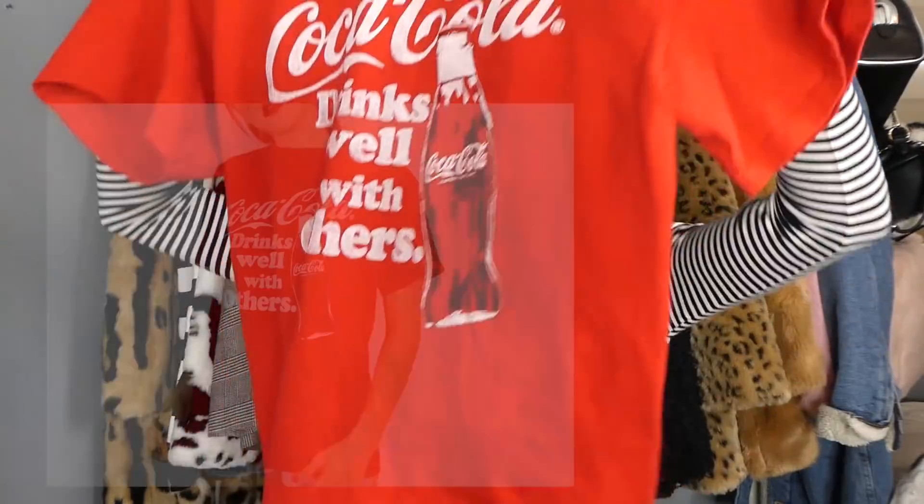We're gonna start off with some tops — sweaters, graphic t-shirts, athletic sweaters. The first one is a graphic t-shirt: this Coca-Cola graphic tee. I've been loving red and I've been loving Coca-Cola — I've always loved Coca-Cola actually. The second one I thrifted is also authentic Coca-Cola.